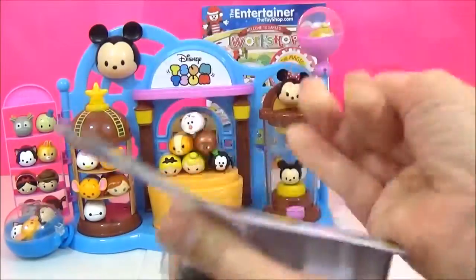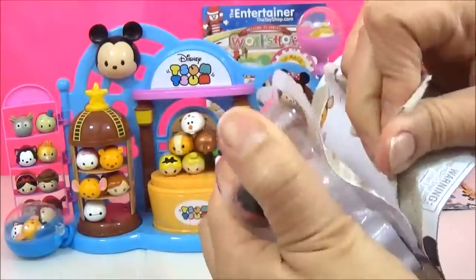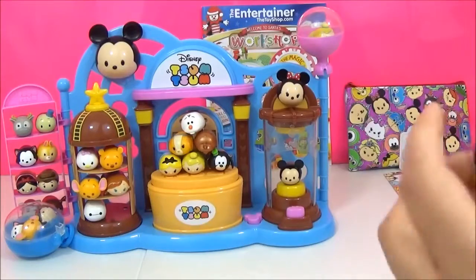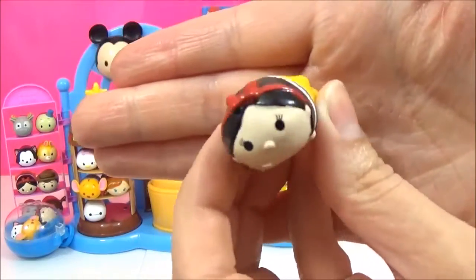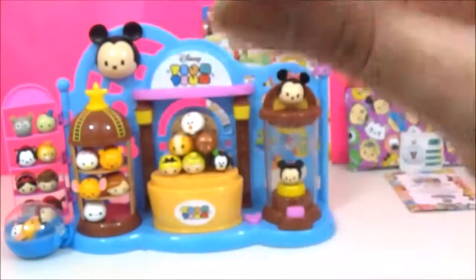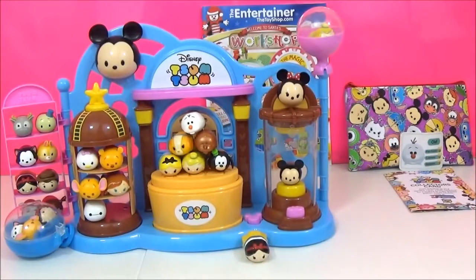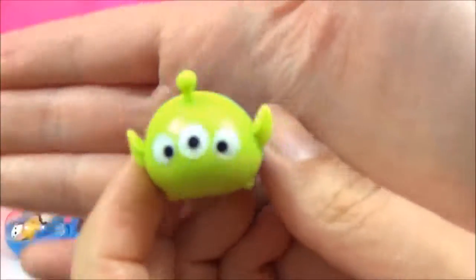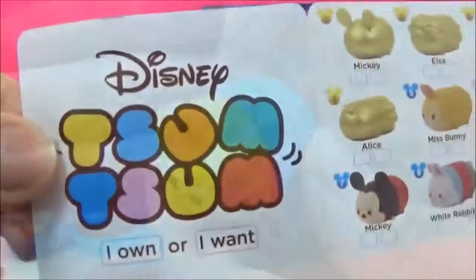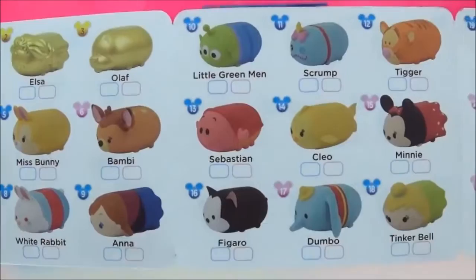I'm going to open the last two packs. It's Snow White — which we already have, but she's one of my favourite Disney princesses so I have no problem having a bunch of her. And the mystery figure is the aliens from Toy Story. So as you can see guys, I got a bunch of new ones — super excited about that.